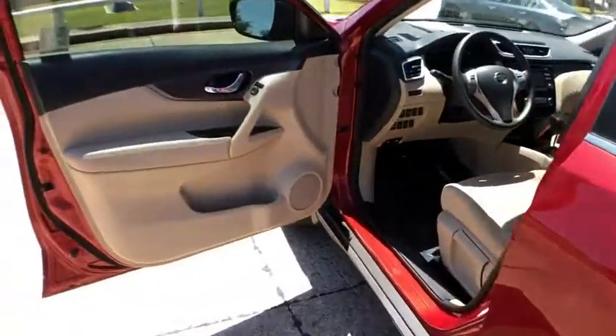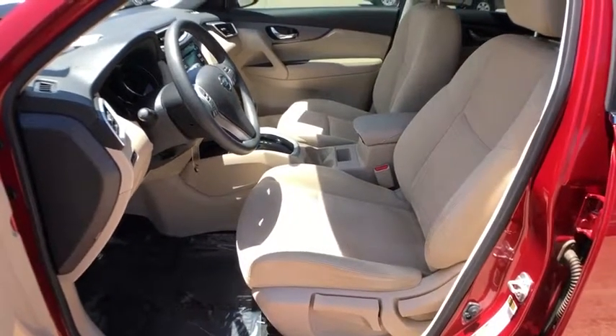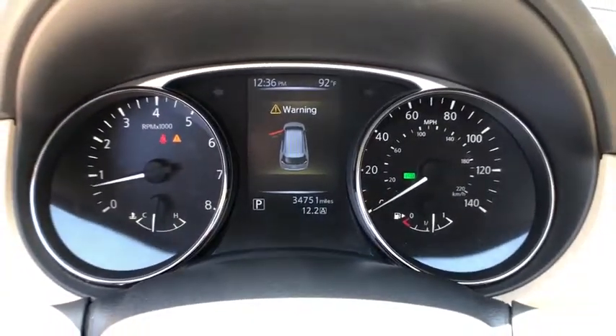Come take a test drive today. We'll see you then.